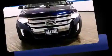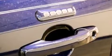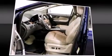Heated seats and remote keyless entry round out the convenience features. Automatic climate control and leather upholstery prove that economical transportation does not need to be sparsely equipped. Audio features include a CD player with MP3 capability and steering wheel-mounted audio controls.